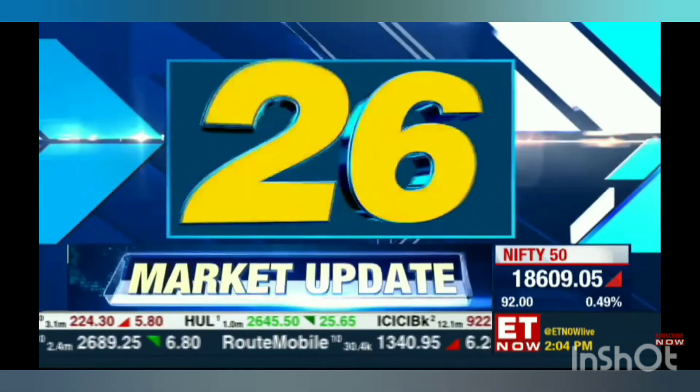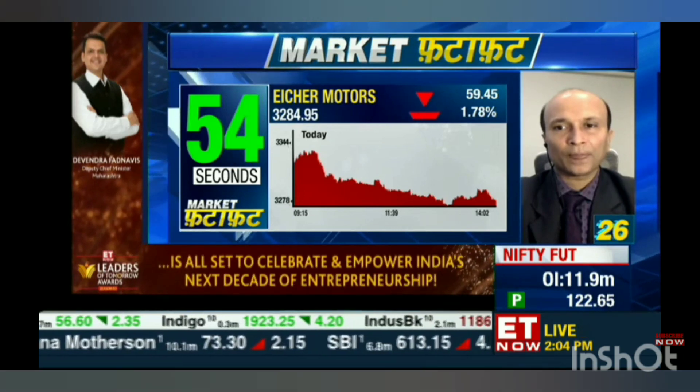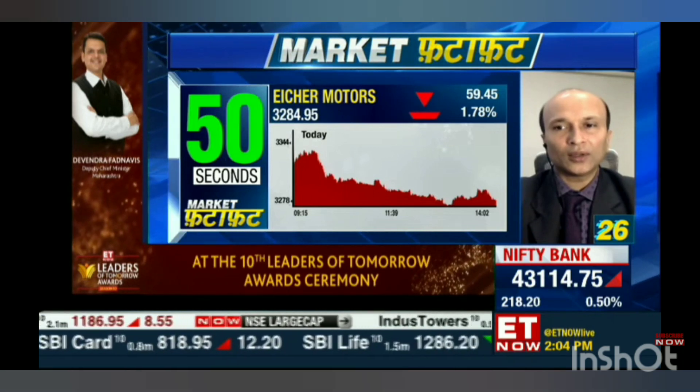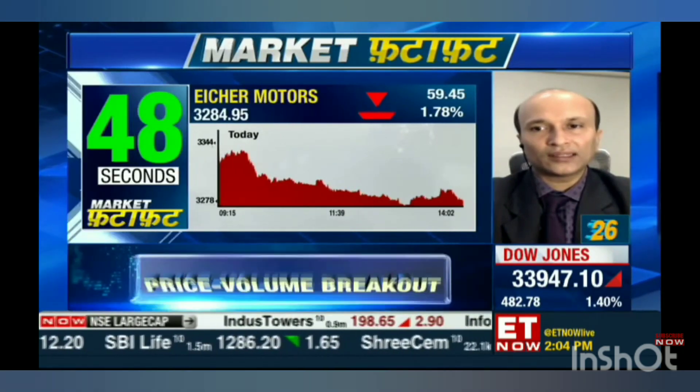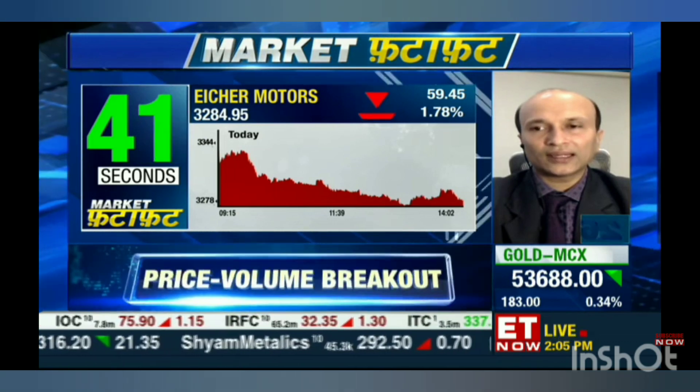Not really, because I am seeing further downside correction possible from here towards the level of 3100. For this stock, over the past 3 to 4 days it has had consecutively red candles and the overall trend remains bearish unless it crosses above its 20-day average, which is now placed at 3460. Any pullback that you get is going to be temporary and sold into. Target of 3100 on the downside, and one can maintain a stop loss of 3390.